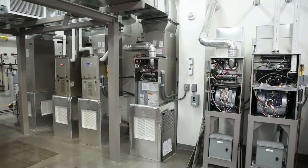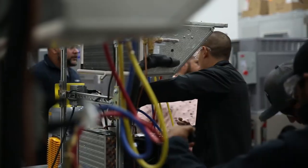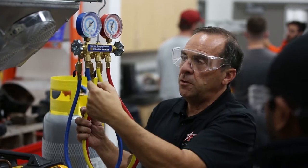We have a brand new multi-million dollar state-of-the-art lecture and lab facilities. We take technicians with zero knowledge and we can get them work ready going through our electrical, mechanical, and refrigerant recovery programs here.